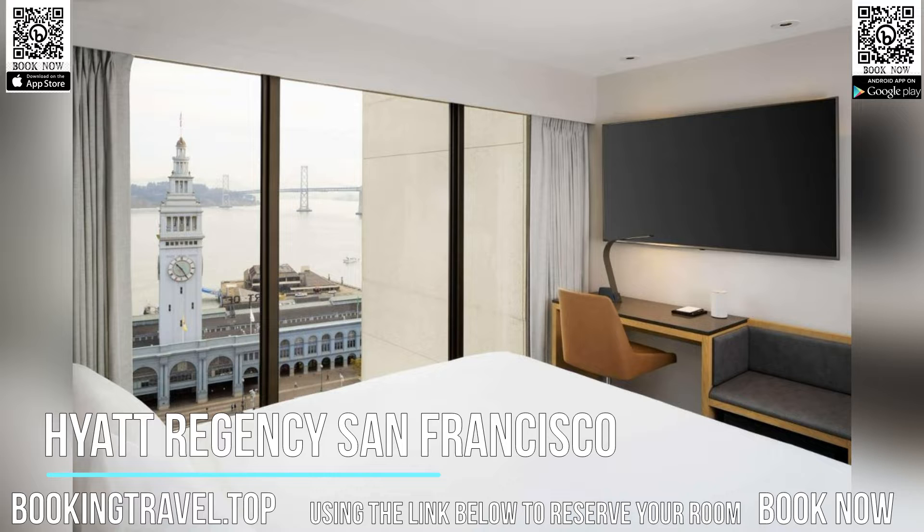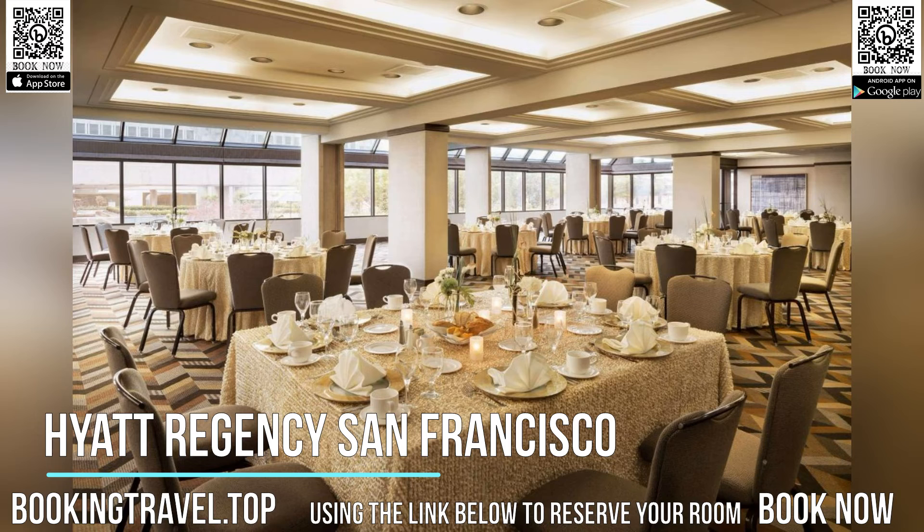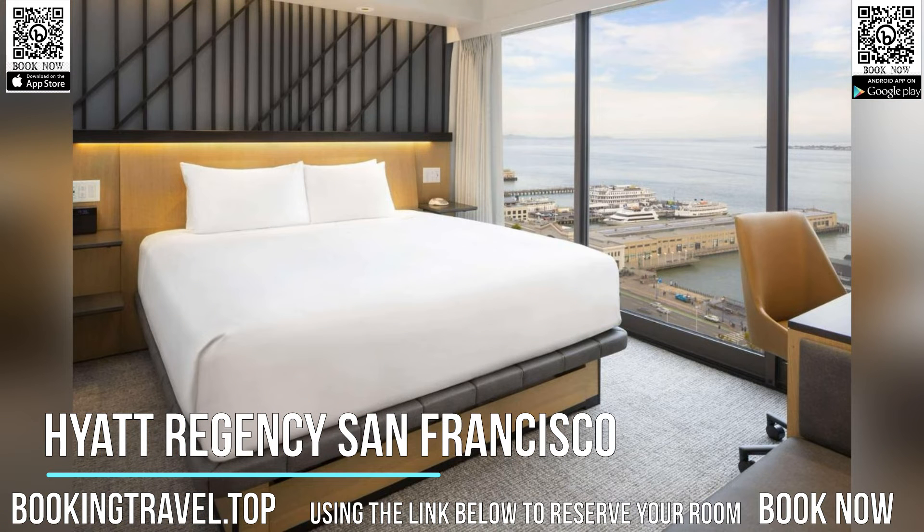Guests can enjoy cocktails at Eclipse Lounge located in the lobby. Book now at the best price guaranteed, using the link below to reserve your room.